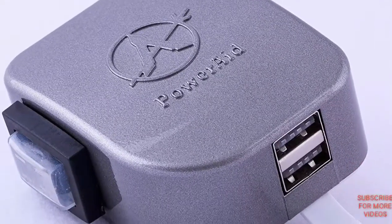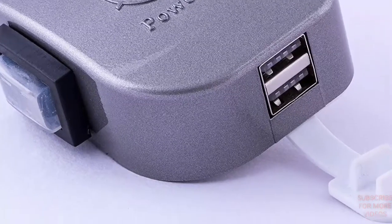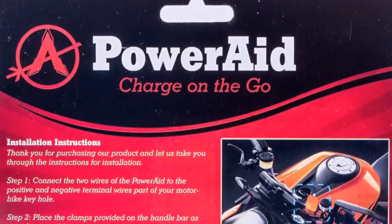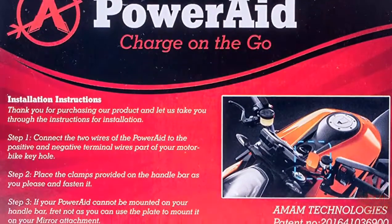Get two devices charged with the help of one charger — small in size, high in efficiency. You need not carry a power bank in your hand all the time. Weather resistant, dust proof, and water resistant.